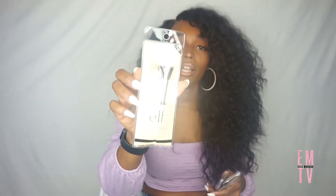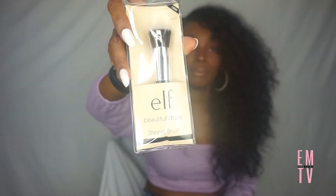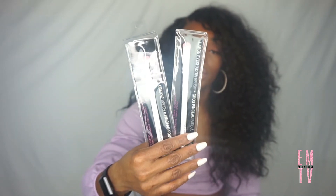For makeup brushes, I got this e.l.f. stipple brush — I've never owned one of these before. I think it's used for foundation; I've seen makeup gurus use something like this so I'll try it out next time I do my makeup. I also got these Wet n Wild brushes — a large eyeshadow brush and a crease brush. I've had these before so I just got some more.